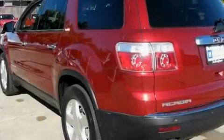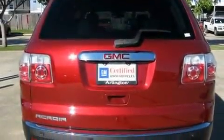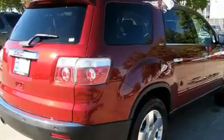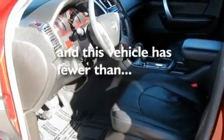Its top features include a sunroof, heated seats, a rear window defroster, a premium sound system, a rear spoiler, fog lamps, a low tire pressure indicator, traction control, and air conditioning with automatic climate control. This vehicle has less than 31,000 miles.